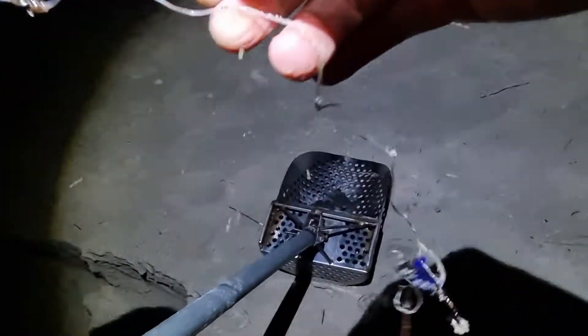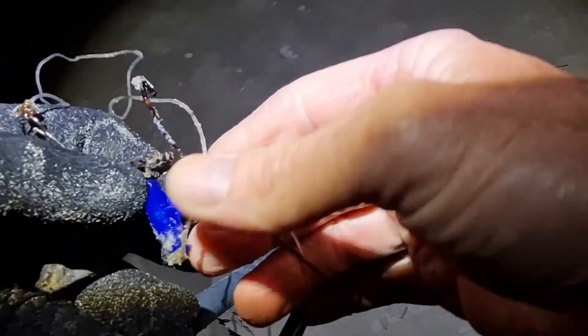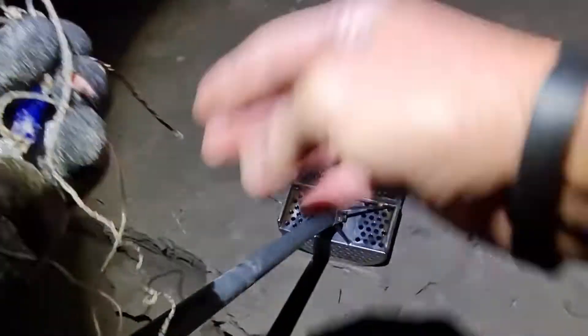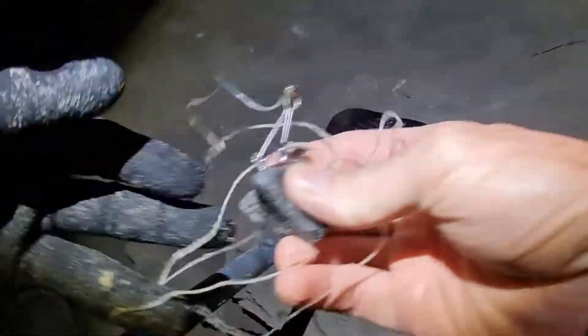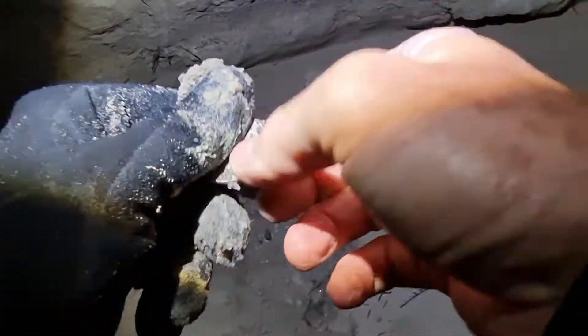Alright guys, just having a look in this little creek area here and I've got a signal down here. She was ringing up like a gold coin, 21, but she's just a big sinker and some fishing line — some sort of fishing stuff. We'll take that off and chuck it in the bin, chuck it in the lead bucket. Beauty! Just walking along the side of this creek — there's about an eight inch cut. I got a signal, it was a 16, and I've just found it. It is a 20 cent piece — another coin for the collection!